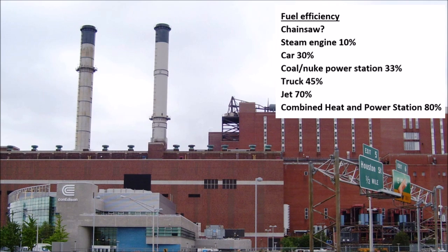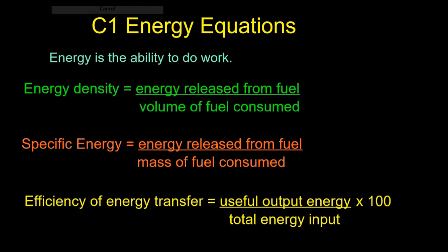Combined heat and power stations have some of the highest fuel efficiencies. Why? Because the hot water used to cool the power station, instead of just being pumped into the local river, is pumped around people's houses. That's a good use of so-called waste energy.